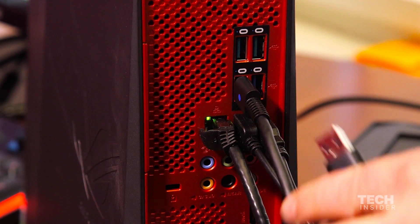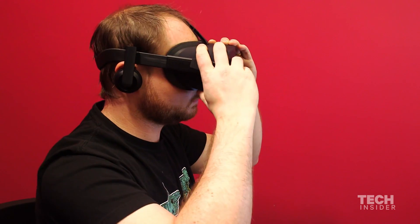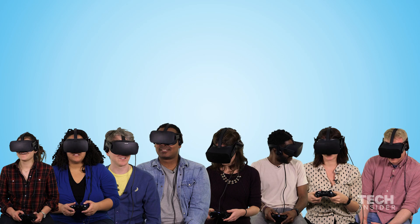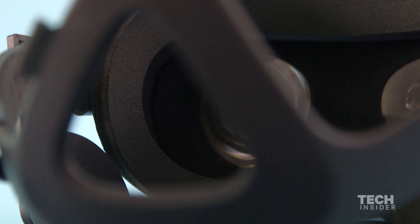Setting up the Oculus Rift and using it is unbelievably user-friendly. Overall, first impressions of the Oculus Rift are very positive. It's something that I think people who are excited about virtual reality, and maybe even people who don't necessarily know what virtual reality is yet, will really enjoy. We've only just begun with virtual reality. So here's to the future.